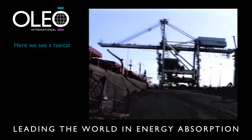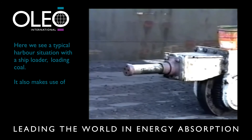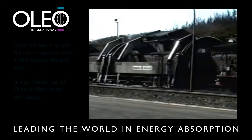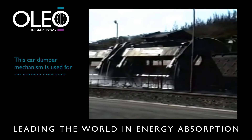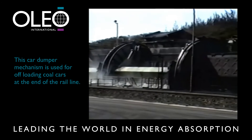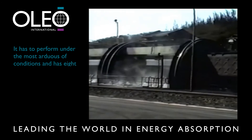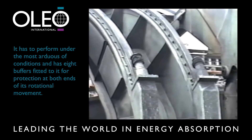This is a typical harbour situation, and here we see a ship loader loading coal. It also makes use of Oleo buffers at its end stops. This car dumper mechanism is used for offloading coal cars at the end of the rail line. It has to perform under the most arduous of conditions and has eight buffers fitted to it for protection at both ends of its rotational movement.